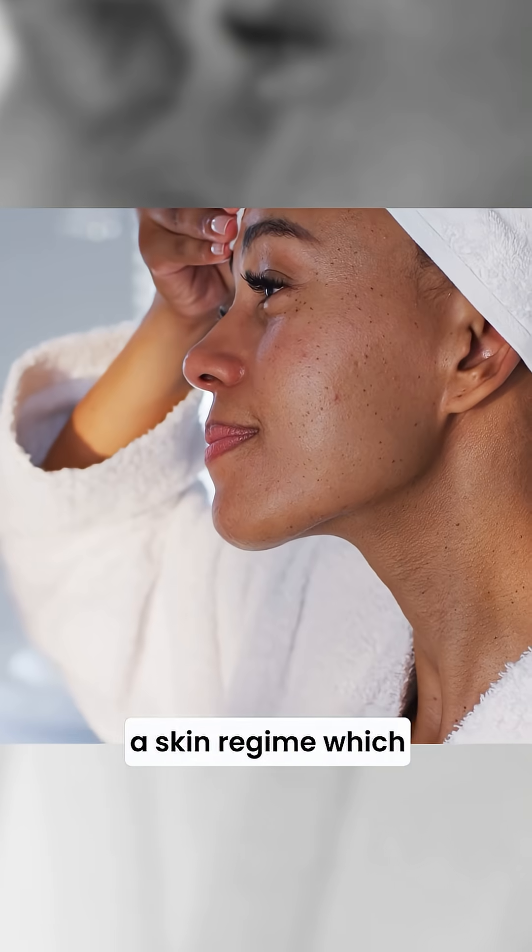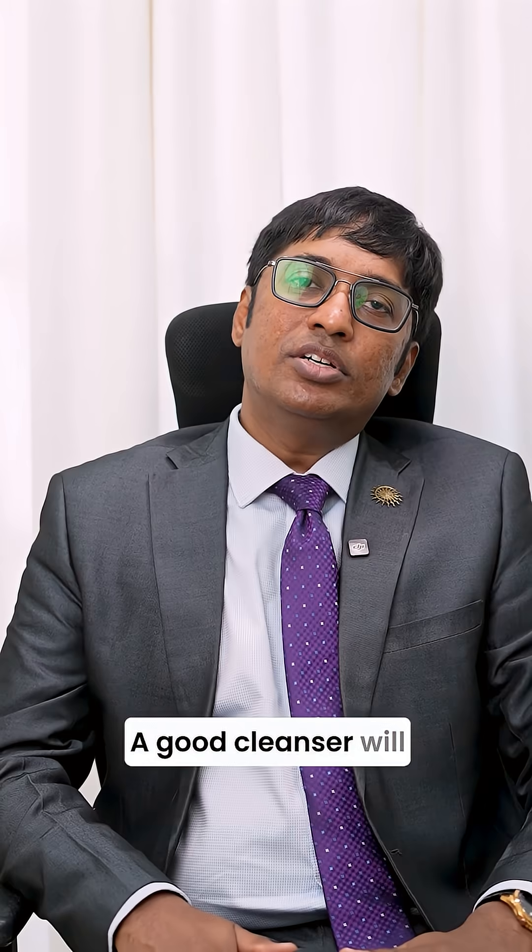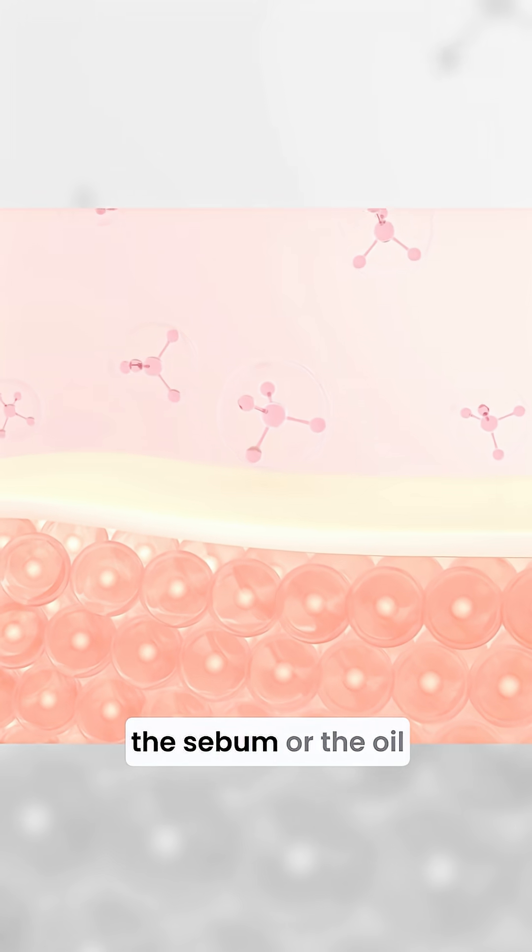You start off with a skin regime which has a good cleanser. A good cleanser will help you unclog the sebum or oil in your skin and deep cleanse the pores.